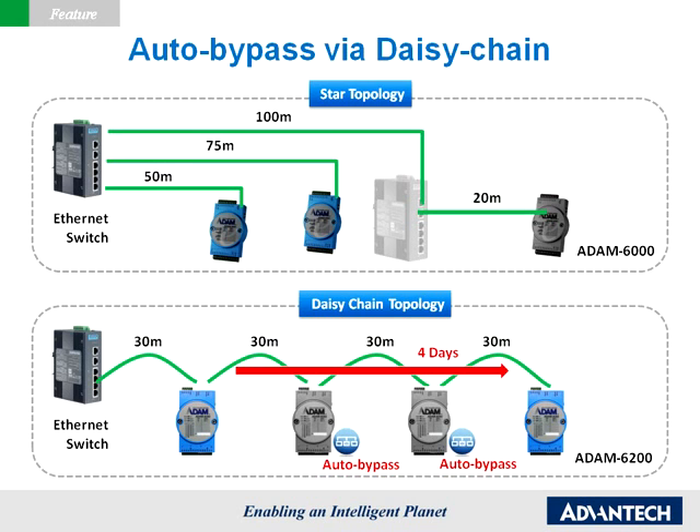To overcome this critical issue, Advantech refined the hardware design of Atom 6200 so that in the unlikely event of damage, network connection is restored in 2.5 seconds, and the recovered connection lasts for four days, so possible impact is minimized.